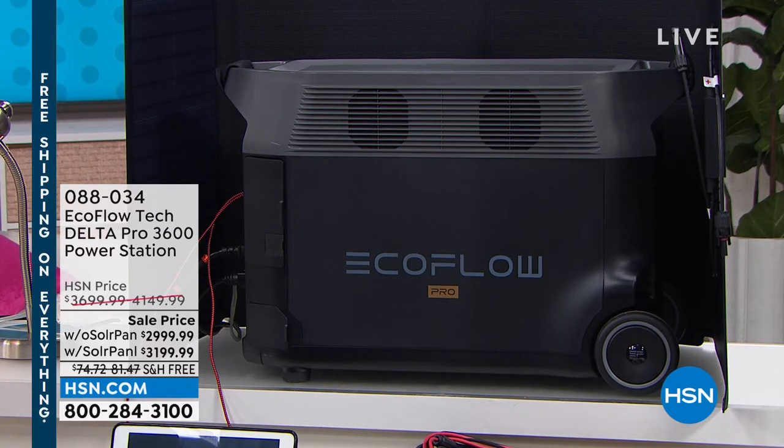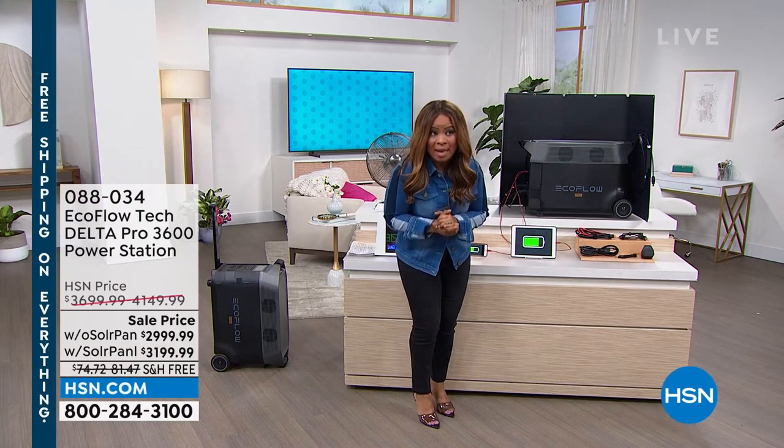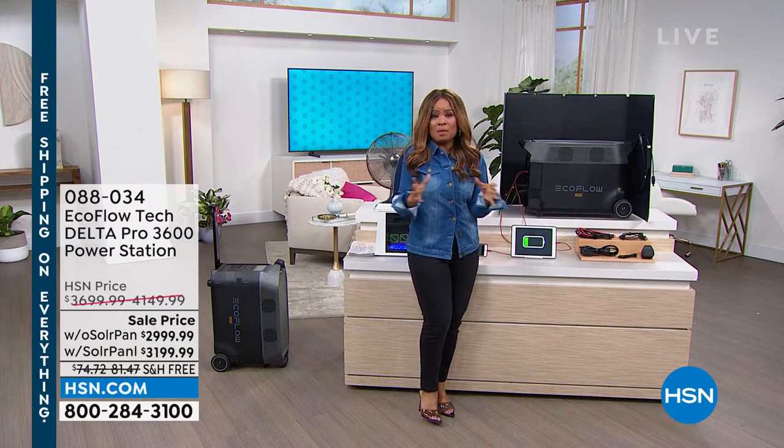I own an EcoFlow Delta — the second generation. The model that we're offering to you right now can power up to 99.9% of almost all of your household appliances. We have not ever been able to say that.